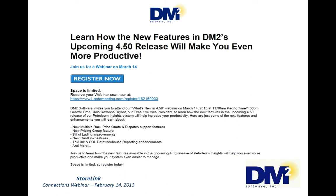We've got several new features that I think you'll be interested in. We've got a new price quote and dispatch support feature that will allow you to handle multiple racks much smoother than you currently can. We've got a new pricing group feature. We've made several improvements to bill of lading, to card lock, to tax link, as well as the SQL data warehouse reporting feature that Lisa just talked about. So I want to make sure everybody marks their calendar for that. Shortly after today's webinar, I'll be sending out an invitation so you can register for that.